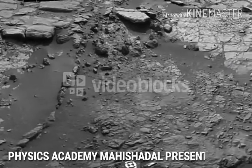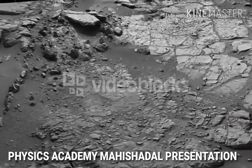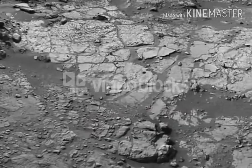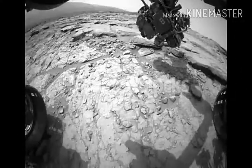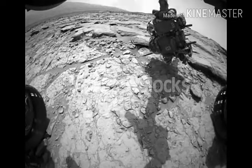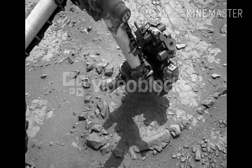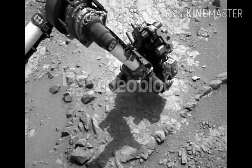The rover has been investigating the Yellowknife Bay area as part of an effort to pick the exact location of our first drill activity on Mars. The images being returned by Curiosity show a diverse collection of interesting features, including sedimentary rocks, pebbles, cracks, nodules, and veins.